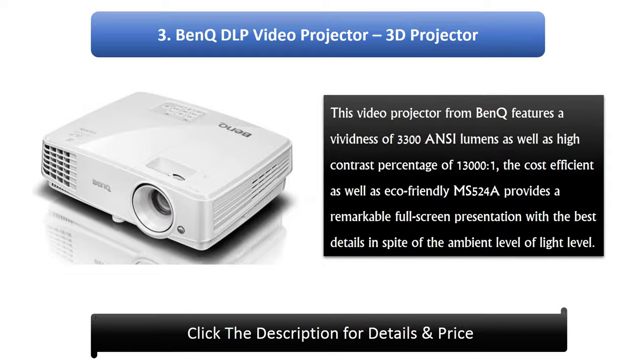3. Benk TLP Video Projector. This video projector from Benk features a brightness of 3300 ANSI lumens as well as a high contrast ratio of 13000:1. The cost-efficient and eco-friendly MS524A provides a remarkable full-screen presentation with the best details in spite of the ambient light level.